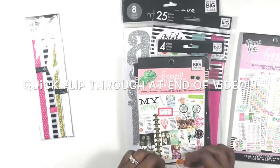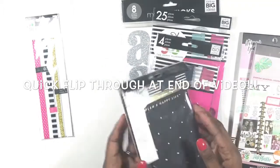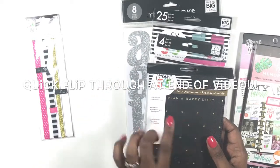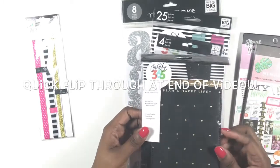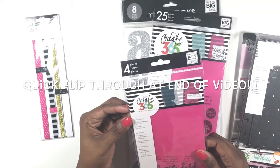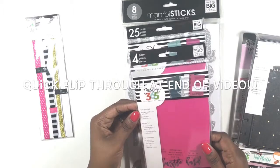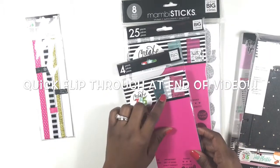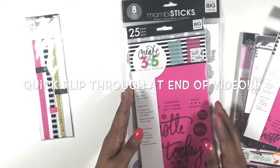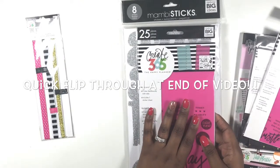I also purchased the Happy Memory Keeping Everyday Memories to go with my memory planner. I purchased the snap-in hardcover that says 'Plan Happy Life' with black and gold foil dots. I also purchased pre-punched clear dashboards — it comes with a pack of three dashboards and some stickers you can use to label them. I need these for my mini planners.